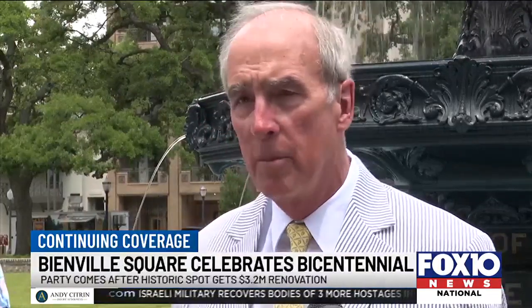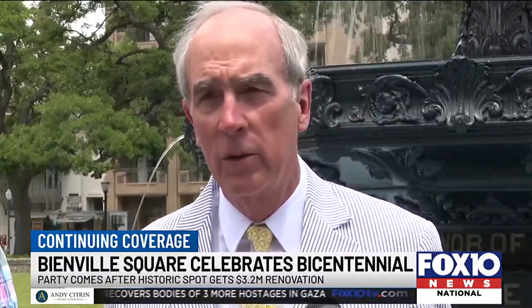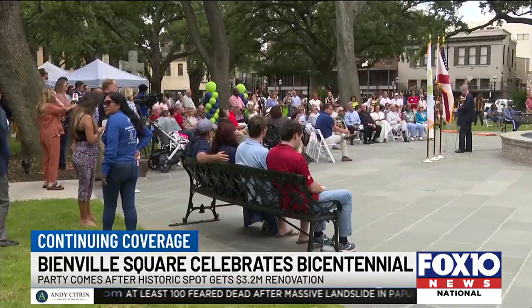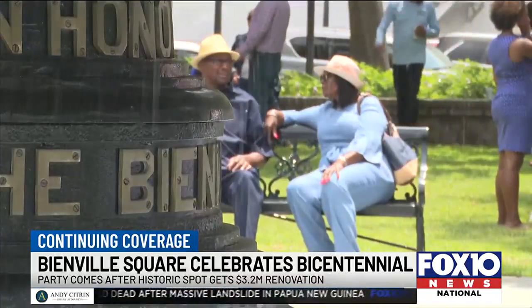The encouragement is for those that own buildings that maybe have not invested in bringing their buildings up to snuff — now's the time to do it. 200 years later, Bienville Square is still bringing the community together.